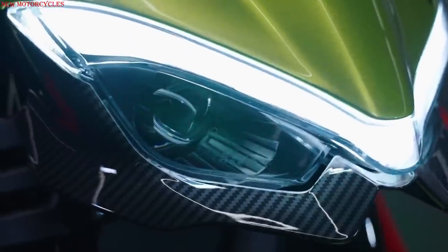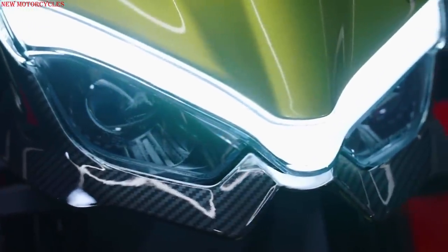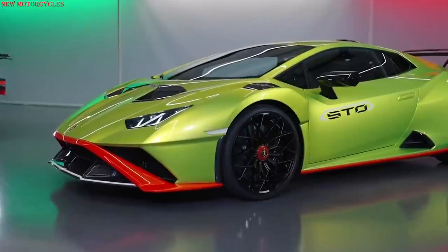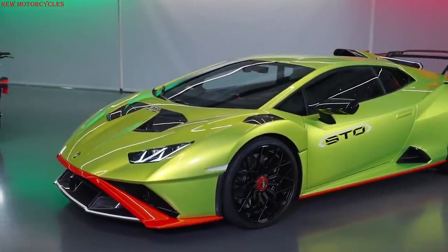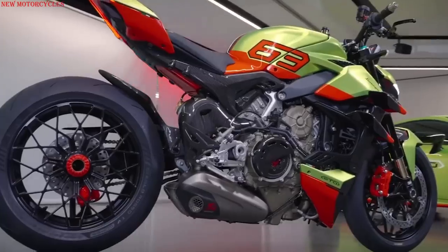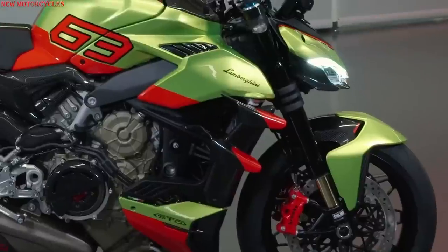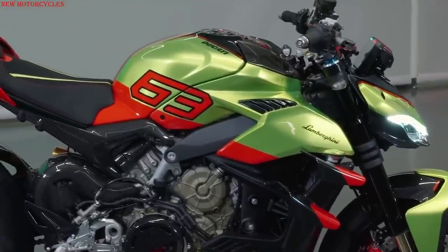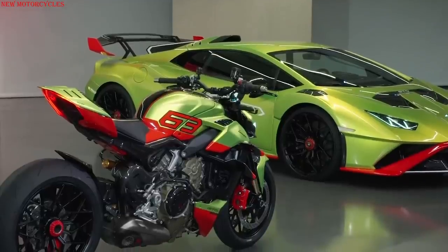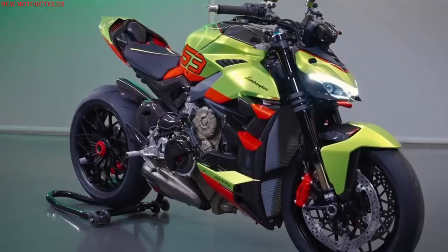Ducati has just unveiled a special version of the Street Fighter V4, with a reference to the Lamborghini Huracan STL, Super Trofeo Homologated. The Ducati Style Center, in collaboration with Lamborghini's Centro Stile, redesigned the superstructures of this special bike, drawing inspiration from the Huracan STL.